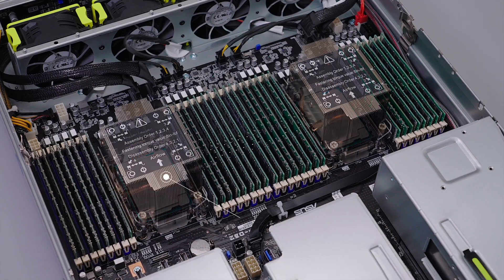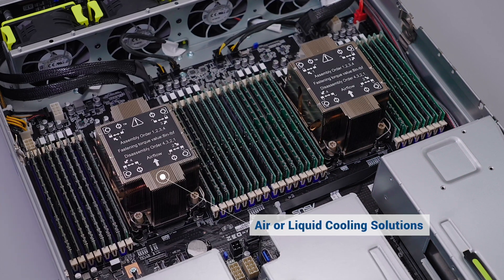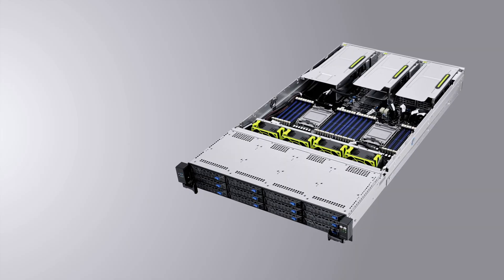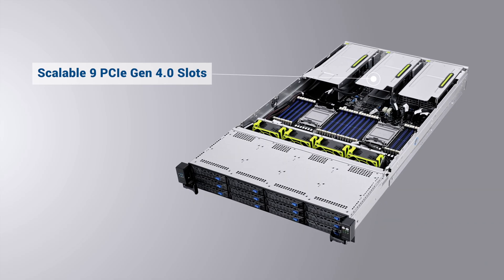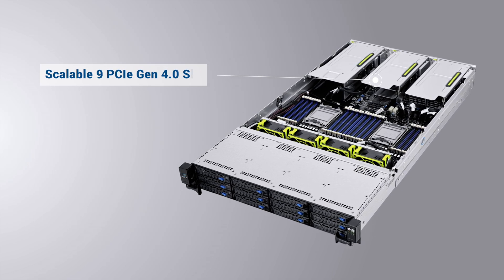RS720E10 servers are also designed for air or liquid cooling solutions for data center energy efficiency, and support up to 9 PCIe Gen 4 slots for extra expansion.